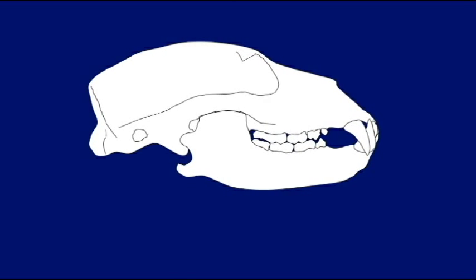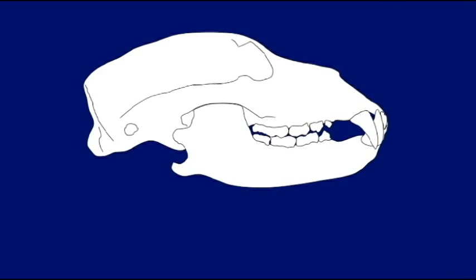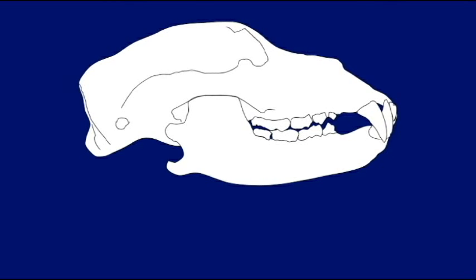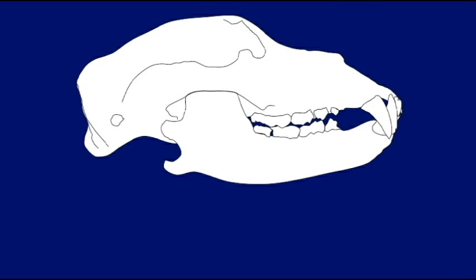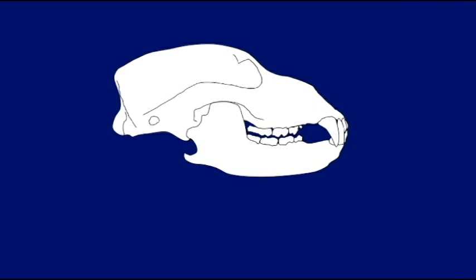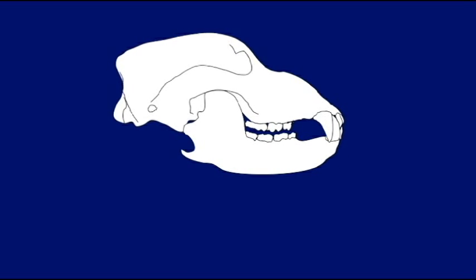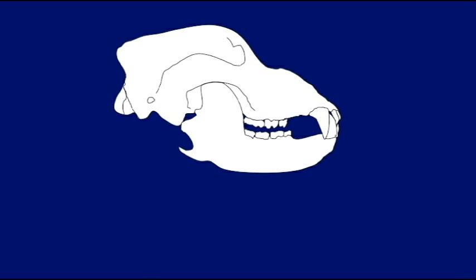As bears evolved from the ancestral bears, differences developed in the diverse lineages. For example, compare a black bear skull to a grizzly bear skull — notice the difference in the height of the skull and the rotation of the brain case and snout. Or notice the difference between a black bear skull and a cave bear skull: how much taller the cave bear skull sits and how much higher the brain case is above the snout.